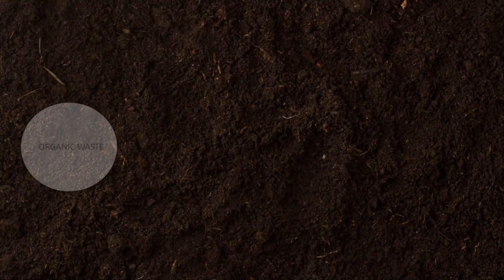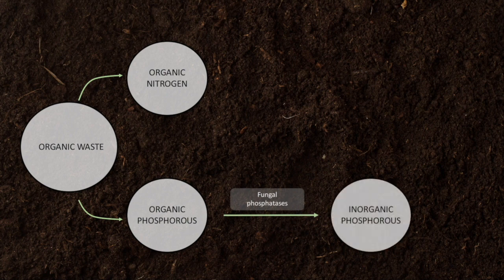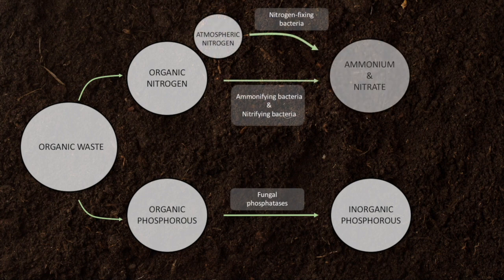Organic waste contains nitrogen and phosphorus, but not immediately in the correct form for reuptake into plants. Phosphorus in organic waste is contained as organic forms such as in nucleic acids and proteins, and the same is true for nitrogen. Fungi must act on organic phosphorus to convert it to inorganic forms such as orthophosphate, while a range of microorganisms convert nitrogen from waste or the air into forms usable by plants — nitrates or ammonium.